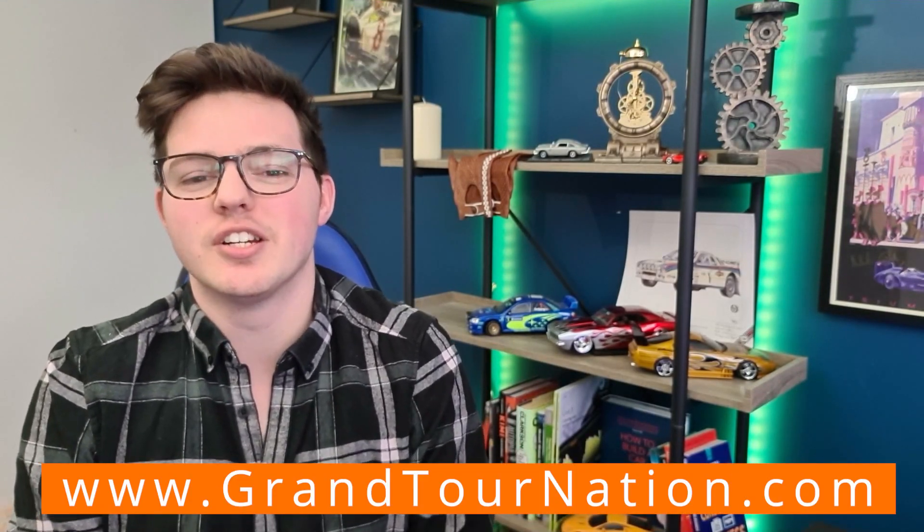Hello and welcome to Grand Tour Nation, your go-to source of information on cars, the Grand Tour, and old Top Gear. I'm Alex — find me on Twitter at AlexDoesCars. Before we get into today's story, if you enjoy the video leave a like, subscribe, click that notification bell below, and find out more at www.grandtournation.com.